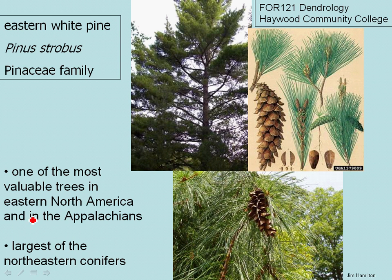Eastern white pine, scientific name Pinus strobus, is a member of the Pinaceae family, which is the pine family. Eastern white pine is one of the most valuable trees in eastern North America and has been historically. It's a very important pine in the Appalachian forests and it's actually the largest of the northeastern conifers.